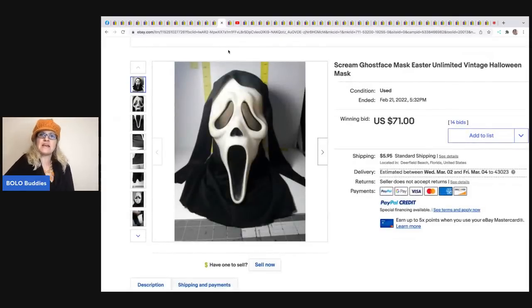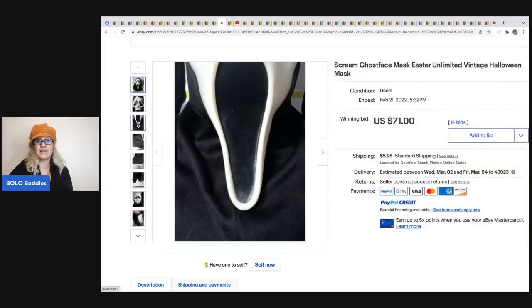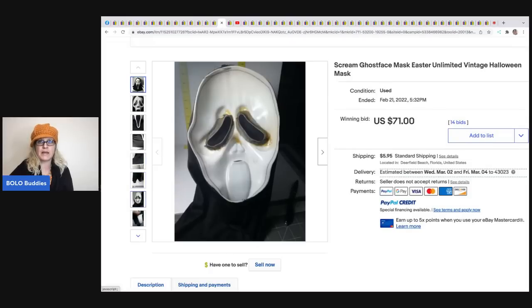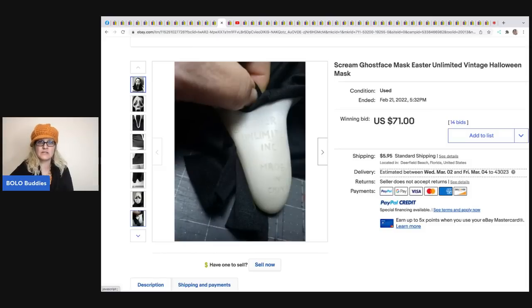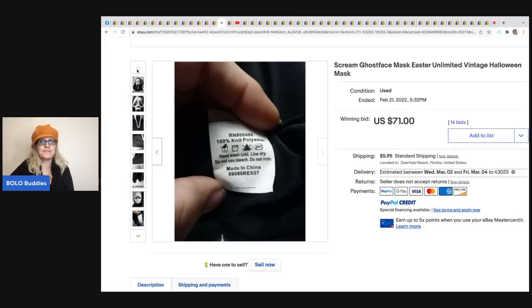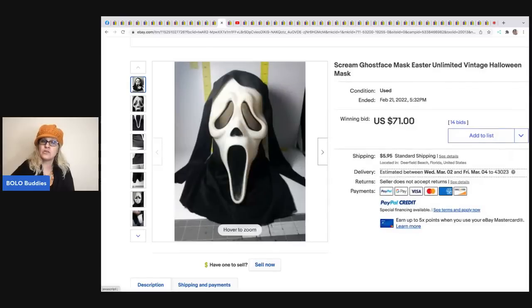The next item is this Scream Ghost Face mask. A Bolo Buddies Facebook group member sent this to me - they picked it up knowing scream masks were a BOLO. They do not all sell for crazy money - Easter Unlimited typically goes for less. Depending on condition, this one sold for $71 plus shipping. They can go up to $100-150. I sold one Fun World Division for $125 and undersold it big time - I think it was a Gen 1. If you can find a Gen 1 Fun World Division, you could have $300-500 and up - those go for crazy money.